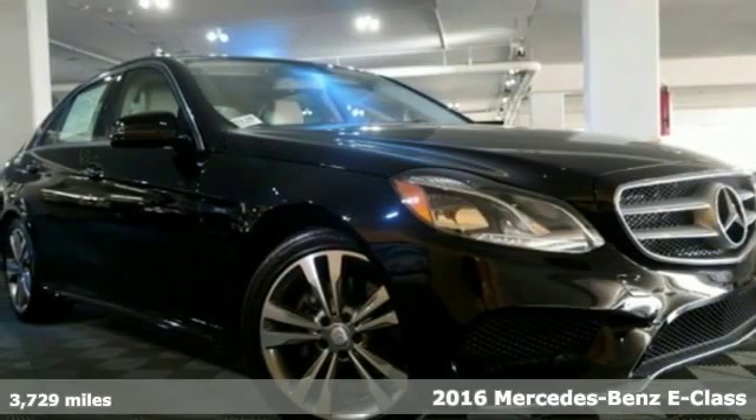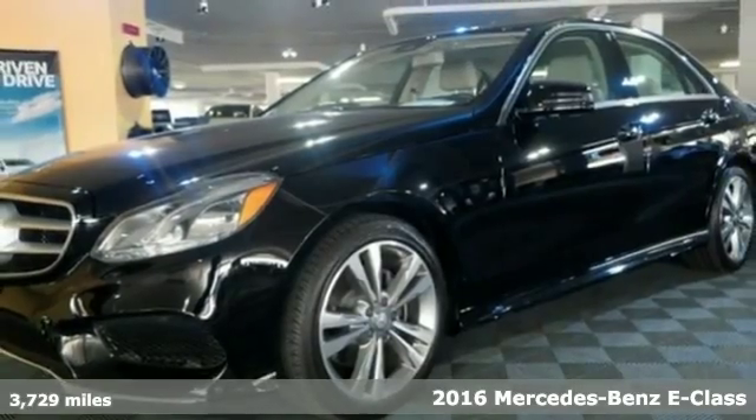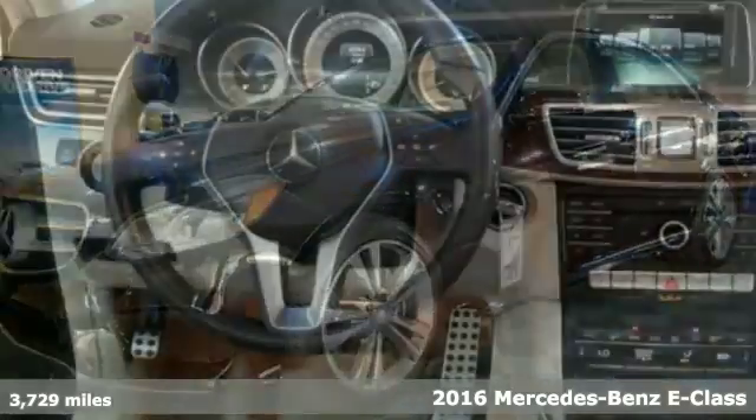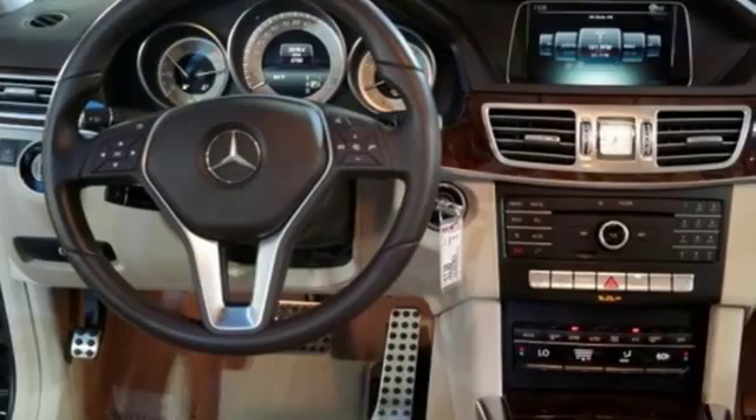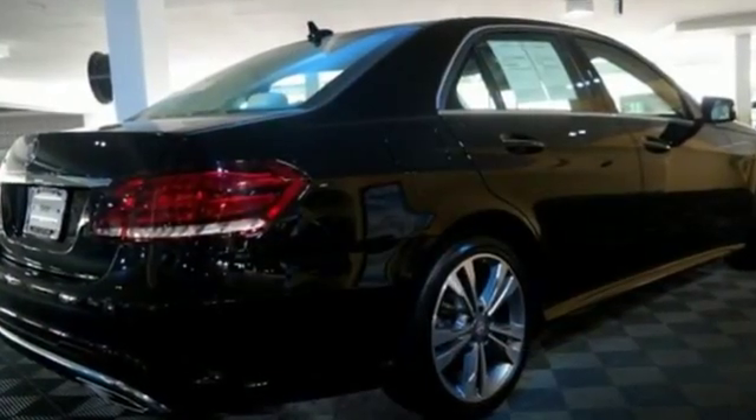It's a 2016 Mercedes-Benz E-Class. With looks this good, it doesn't have to behave this responsibly, but it wouldn't be an E-Class otherwise. The Collision Prevention Assist Plus, Attention Assist and Embrace are part of a robust suite of safety features.